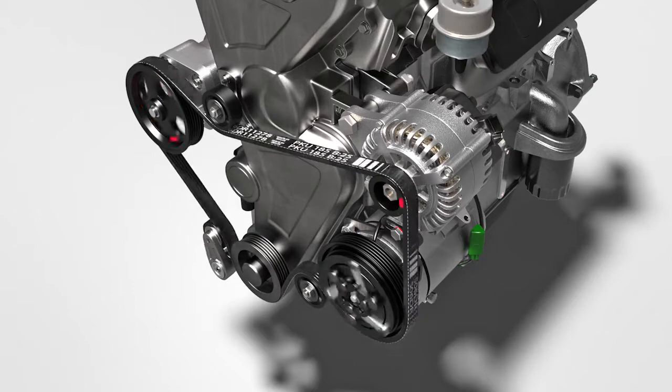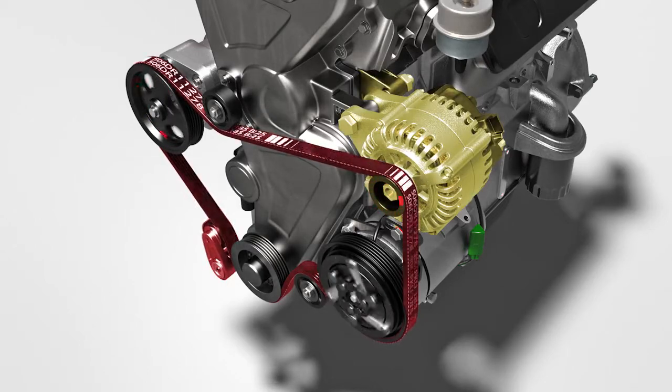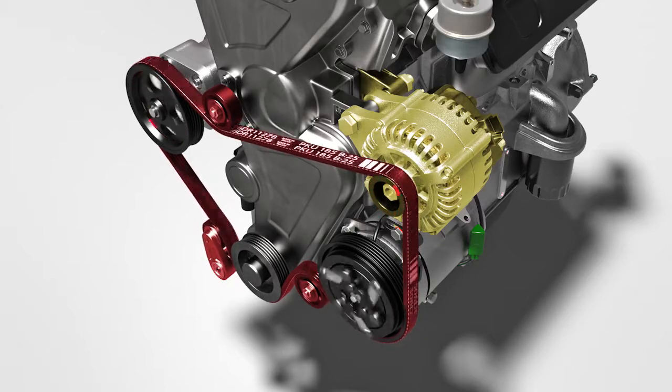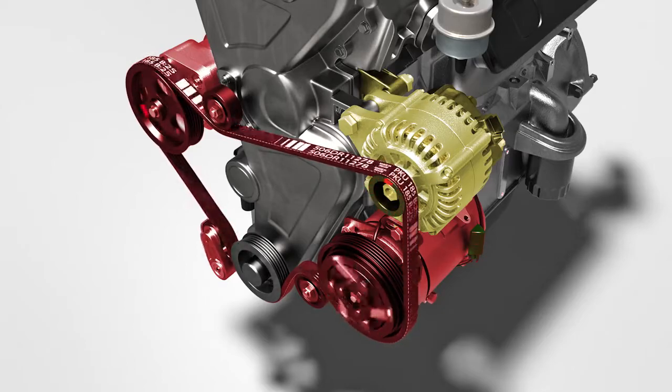System components work together. Replacing an alternator and not replacing the belt, tensioner, and pulleys places additional stress on the parts not replaced. The strain on the system could lead to additional repairs. On higher mileage vehicles, replacing an accessory without replacing the belt, tensioner, and pulleys doesn't offer the customer a complete repair.